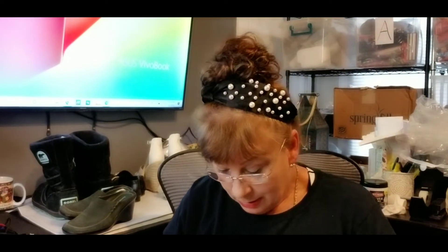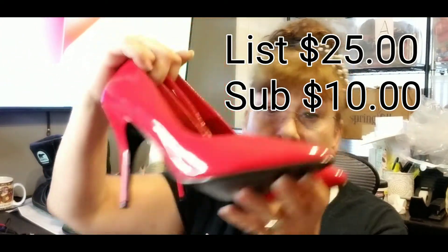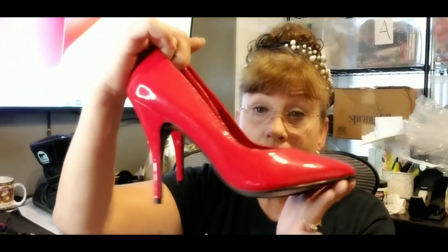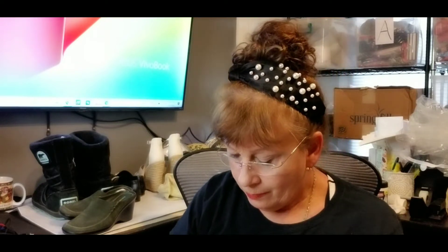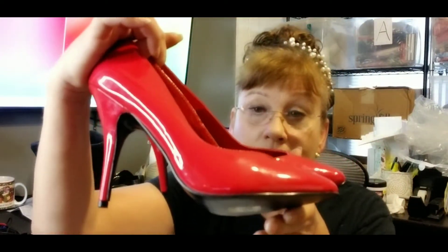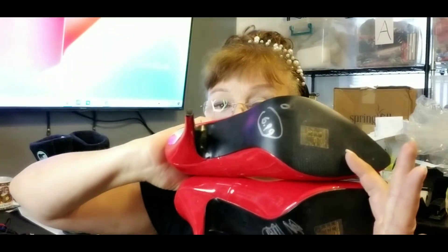Everyone says to pick up Pleaser shoes, so I found a pair. They're kind of boring, I guess — these are what they call stripper shoes. They were also half price on this day and are like brand new. Bright red, looks like patent leather but it's all man-made. The brand is Pleaser, brand new, size 10.